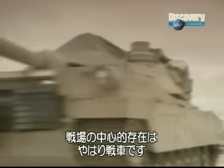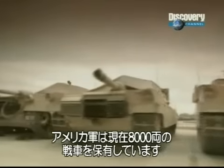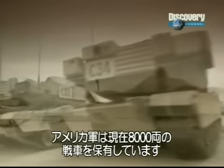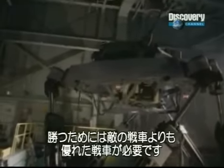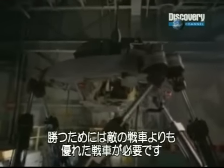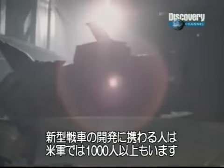Despite the risks which menace the tank, no other weapons system has yet replaced them as the leading force on the battlefield. The U.S. Army has 8,000 tanks standing by ready for action — a formidable fighting force. But for any army to win a battle, their tanks have to be one step ahead of the enemy.